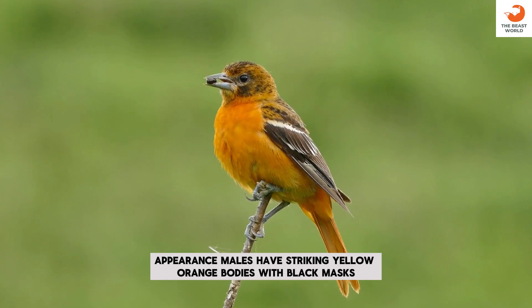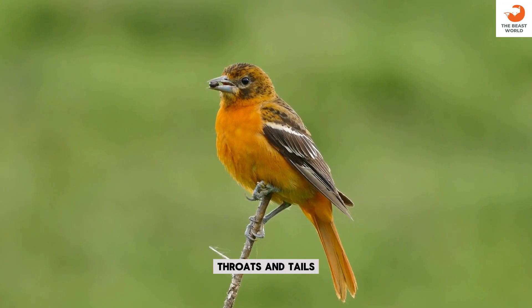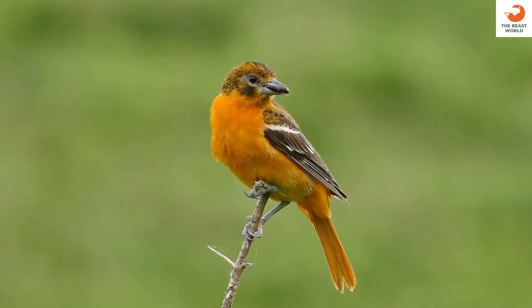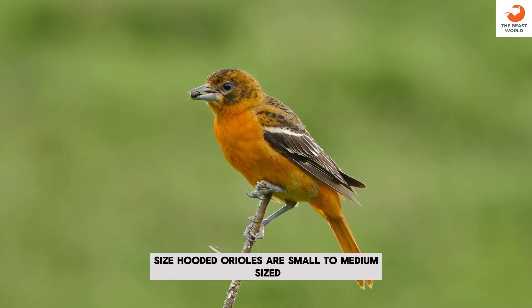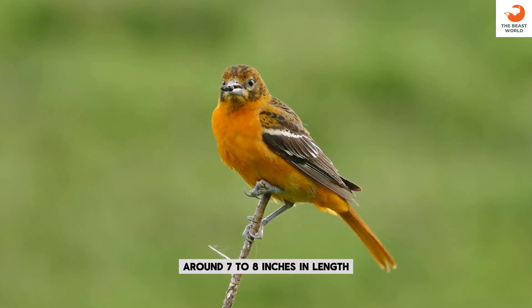Appearance: males have striking yellow-orange bodies with black masks, throats, and tails. Female coloration: females and immature birds are olive-yellow with no black mask. Size: hooded orioles are small to medium-sized, around 7 to 8 inches in length.